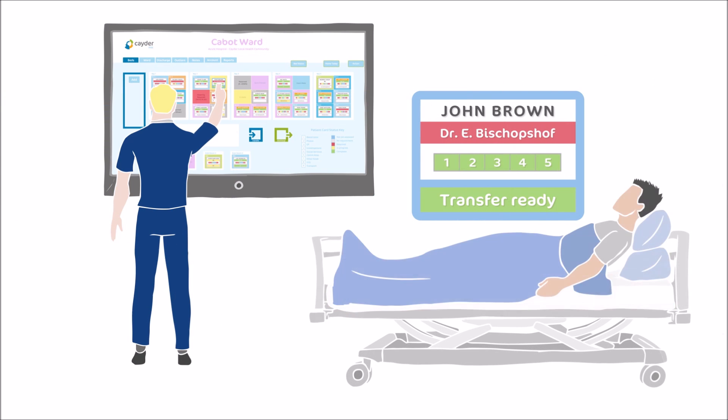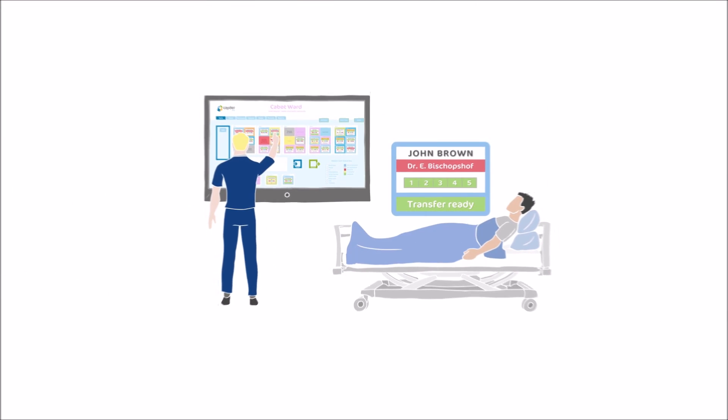With PFM, all the information is transferred electronically, flowing seamlessly in real-time between teams.